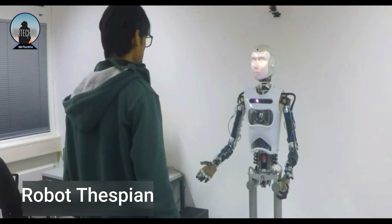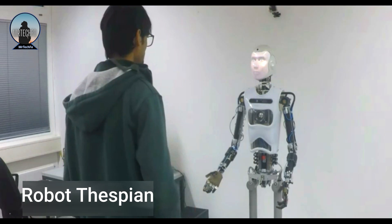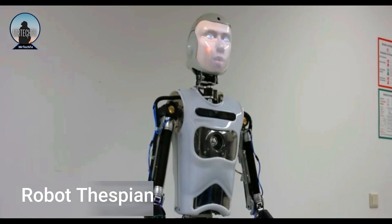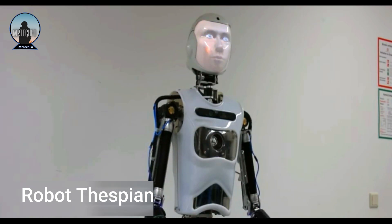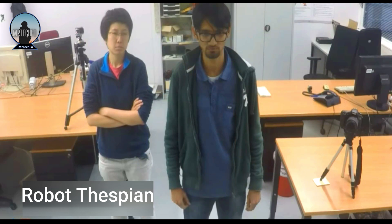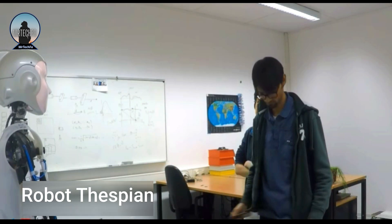Robothespian is 1.75 meters tall and weighs 33 kilograms. It can move its arms, legs, head and torso in a very lifelike way. It is also equipped with a variety of sensors including cameras, microphones and force sensors.